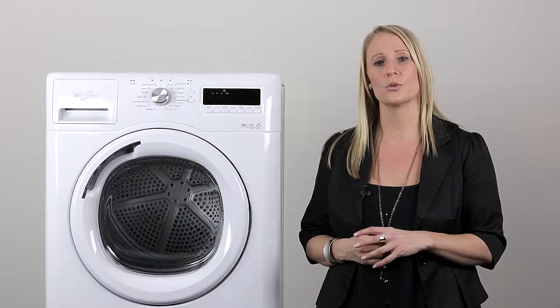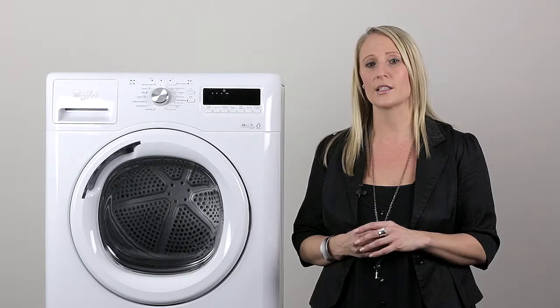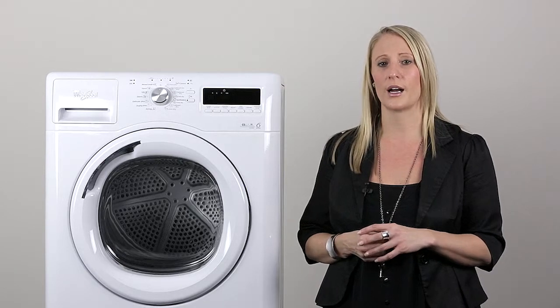There is also the gentle tumble option. This will reduce the temperature and speed of the tumble of the drum in case you need to ensure extra care on your delicate items.